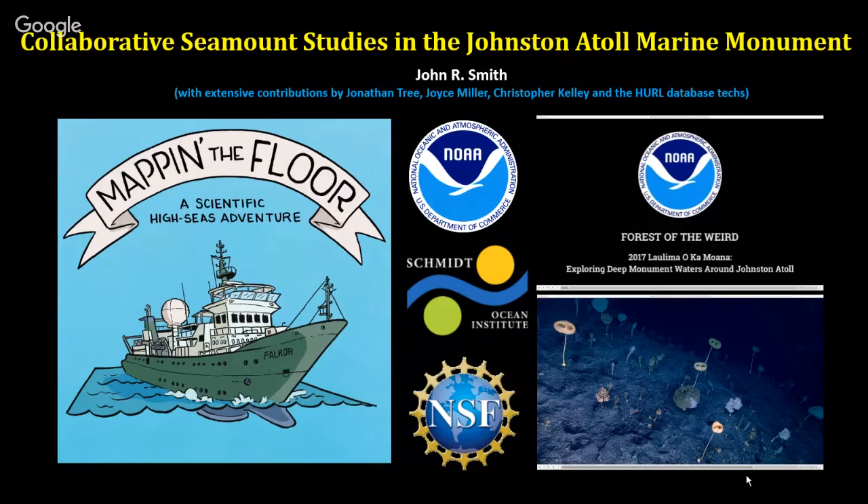One of the things Schmidt Ocean Institute does, besides sponsoring the science, is sponsor an artist at sea — if you have space on your ship. The artists work in different media as an outreach effort. The artist on my cruise to the Johnston Atoll area was an adventure cartoonist who sails on tall ships. She put together a science comic book — there are some over by the cookies, you're welcome to take one — explaining more of what we did and the technology in an easy, layman-friendly way.